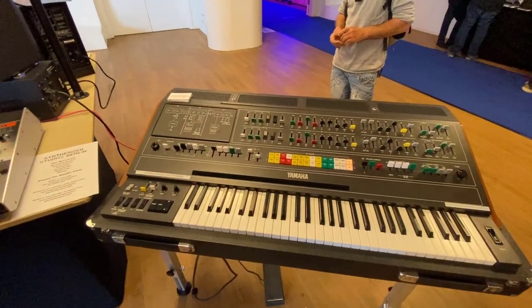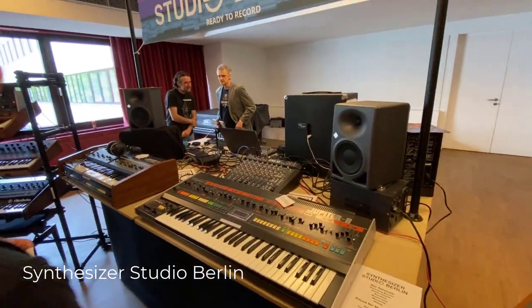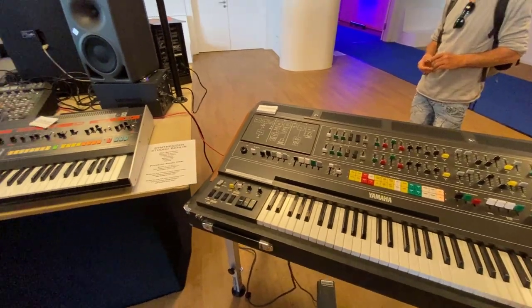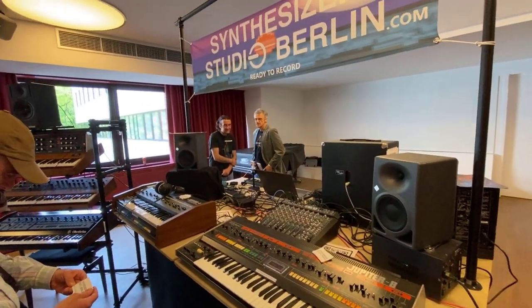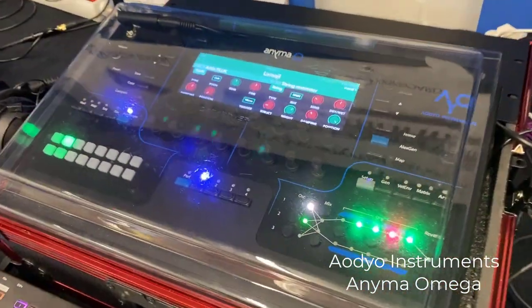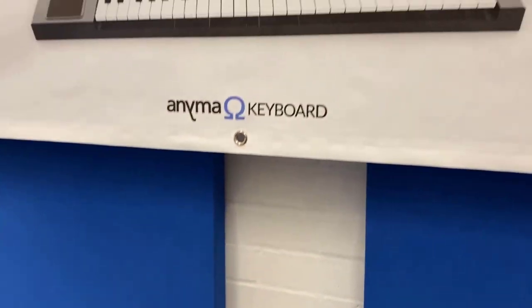Upstairs there was a presentation of very old, cute synths from Synthesizer Studio Berlin — a new studio you can rent and play all these cool old analog synthesizers, including two CS80s they own. Also new: the Anima Synth and keyboard version, which is a physical modeling synthesizer, expected to be available soon.